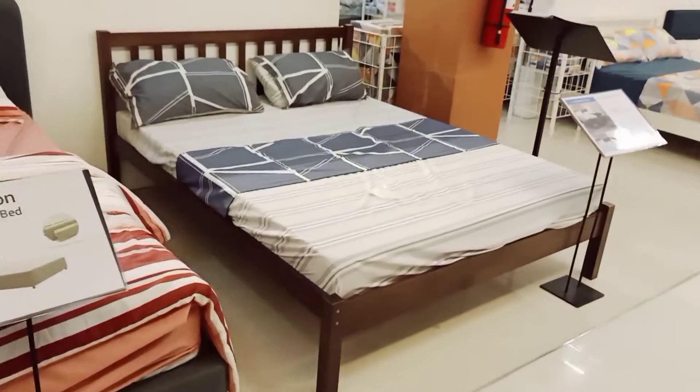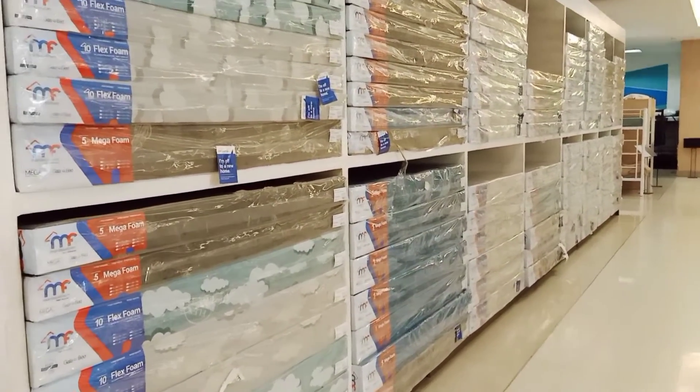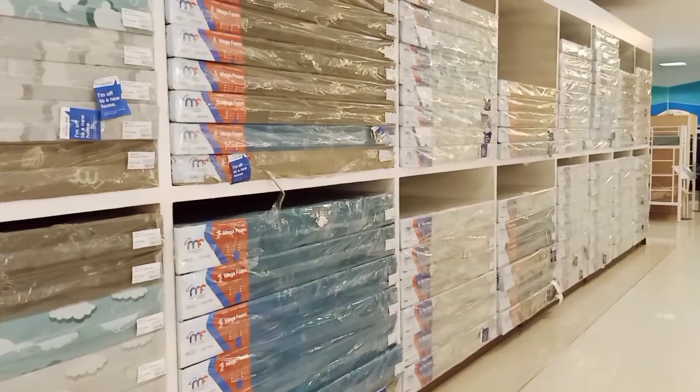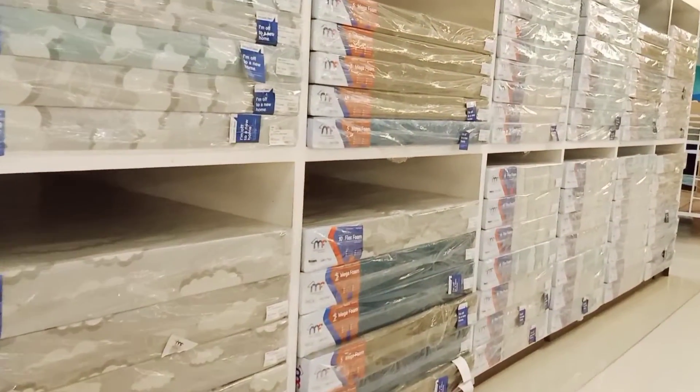Foam mattresses are always ready. As long as they are available on display, you can bring it right away. Anyways, dimensions that aren't available can be made to order.